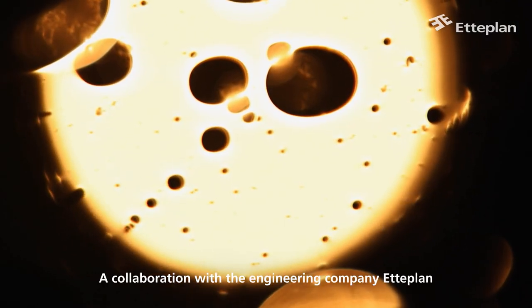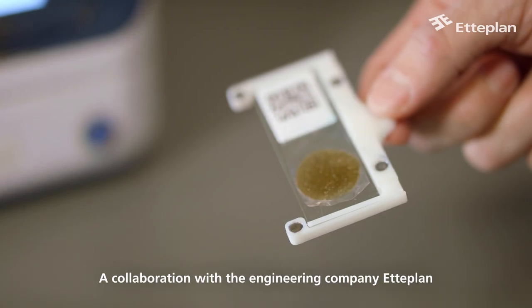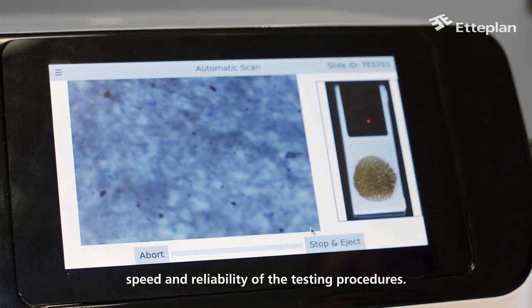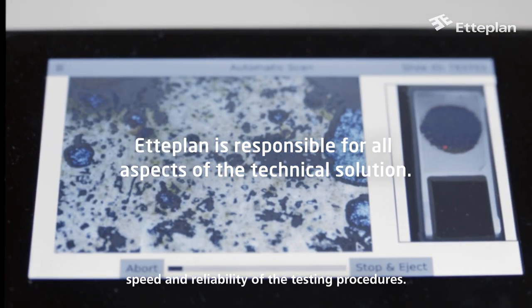A collaboration with the engineering company Eteplan might prove a very important step towards increasing the scale, speed, and reliability of the testing procedures.